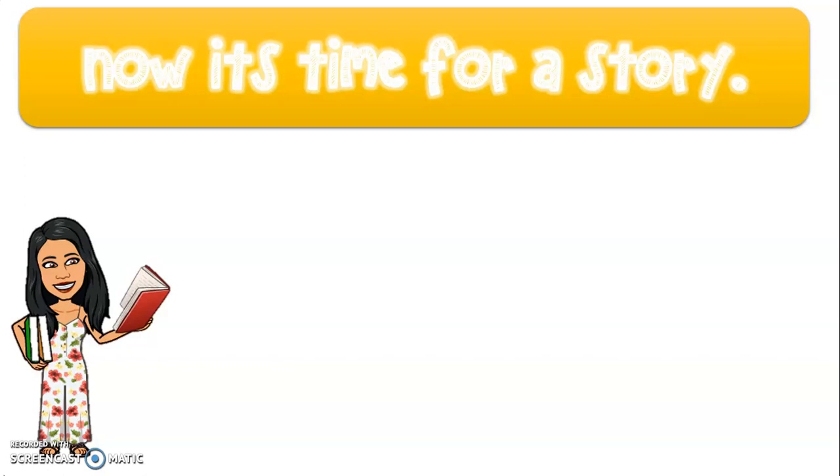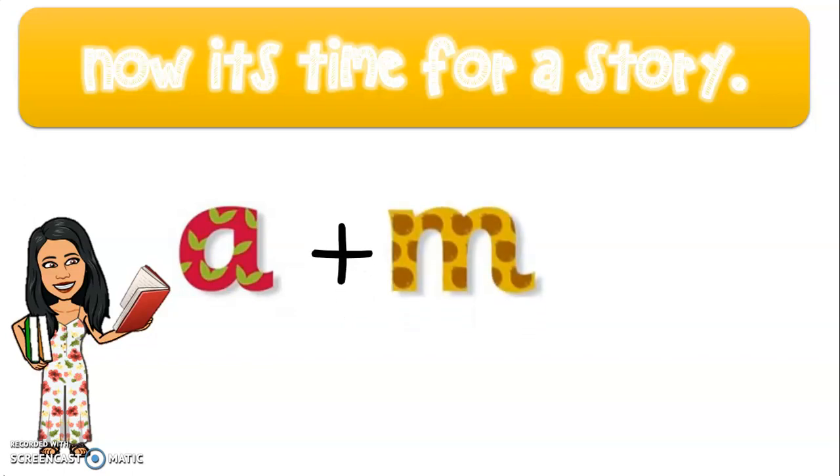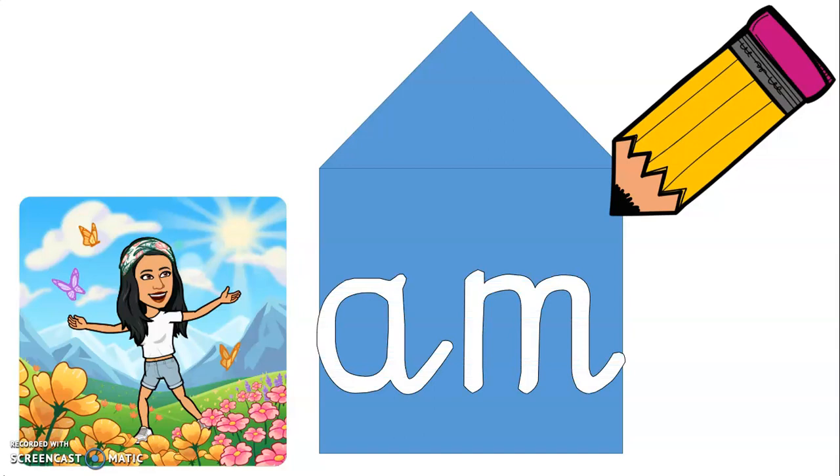It's time for our phonics stories. We know our friend A is very lonely. She loves to visit friends, and today A met our friend M. A and M decided to get married and made the sound AM. Can you say that sound? That's right, AM. A and M moved into their own home. AM had many guests over. Let's see which sounds visited AM.